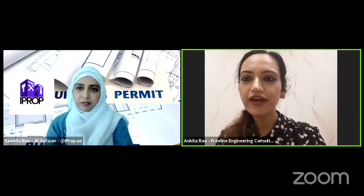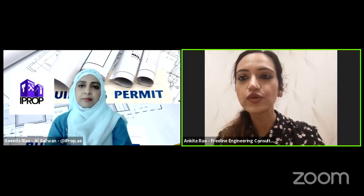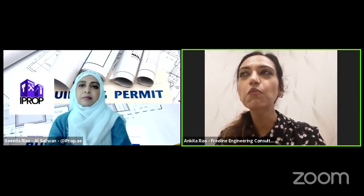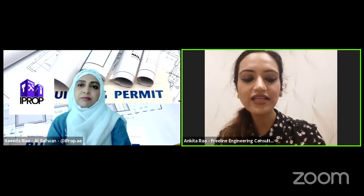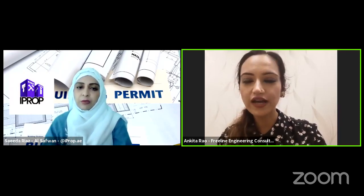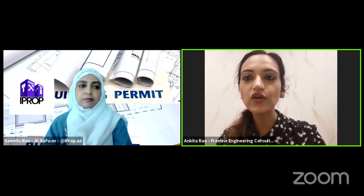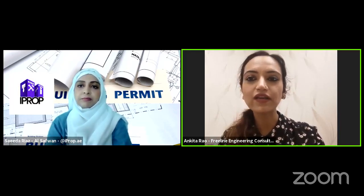Is extending a balcony allowed? It depends from developer to developer, honestly, and it's a case-by-case scenario. If you're the owner, and if you're renting, your landlord needs to give you permission. In most cases, they will not allow it because it spoils the elevation — you can't enclose one balcony where all the other balconies are open. Also, when we design buildings, there is a strict area restriction called FAR — floor area ratio. You're only allowed to build a certain percentage of the plot area as built-up area. When you enclose a balcony, you're adding to the built-up area, so most developers may not allow it.